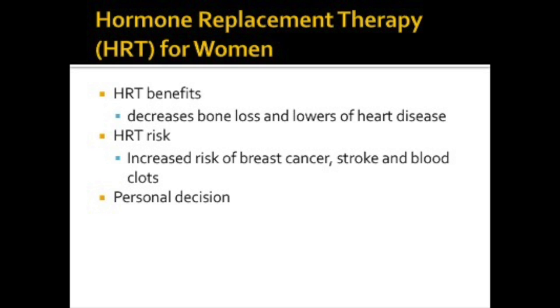Individual risks of developing heart disease depend on many factors, including family history, personal medical history, and lifestyle. These medications have been shown to increase the risk of breast cancer, stroke, and blood clots, although these studies have really been controversial. The choice to use hormone replacement therapy is a very personal decision, and as with all medications, the pros and cons should be weighed and discussed with the physician.